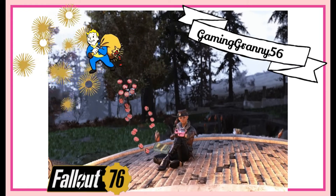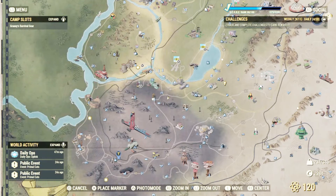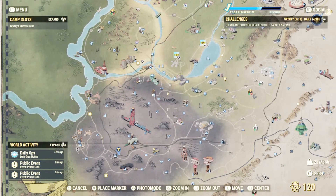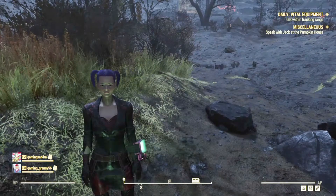Hello, welcome to Gaming Granny's channel. This is Gaming Granny playing Fallout 76. Today we are here, very near the Rusty Pick, and kind of diagonal from the Charleston Fire Department.